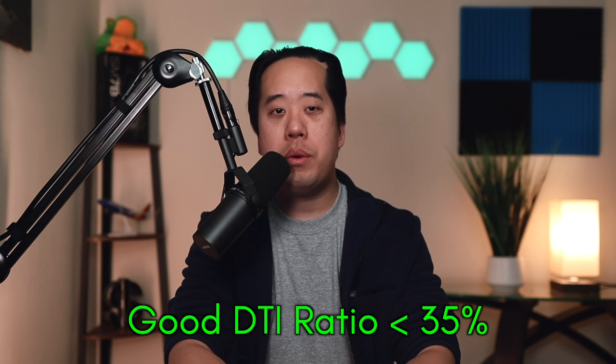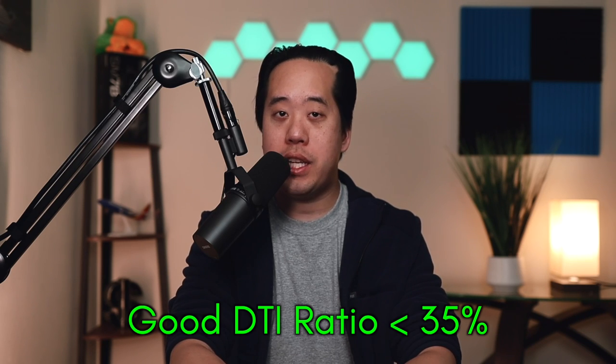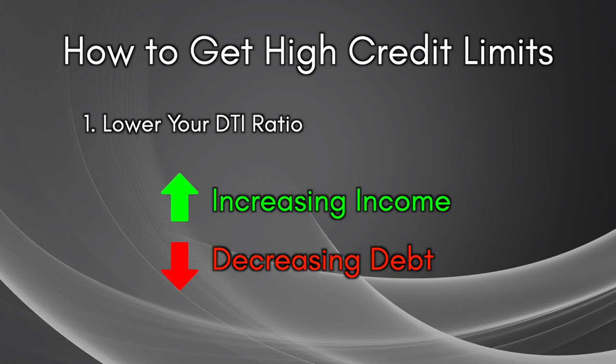Just like the way we define good credit utilization as less than 30%, we want to be much lower than that if possible. And that brings us to our first strategy: lowering your debt-to-income ratio by either increasing your income, lowering your debt, or doing a combination of both.